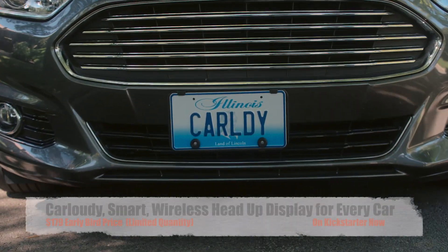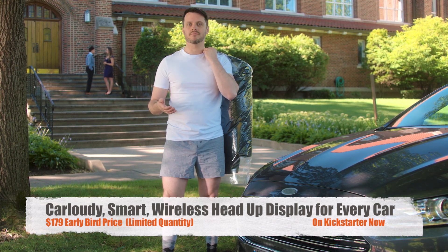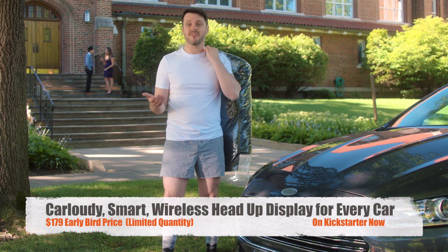Carloudi is great because it's small, portable, completely wireless, and it works with your phone. So it goes where you go. And because it syncs automatically via Bluetooth, it can be connected or disconnected from any vehicle in seconds.